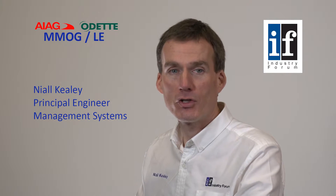Welcome to this short video introducing our MMOG-LE offerings. SMMT Industry Forum are licensed by ODEP to deliver sanctioned MMOG training.